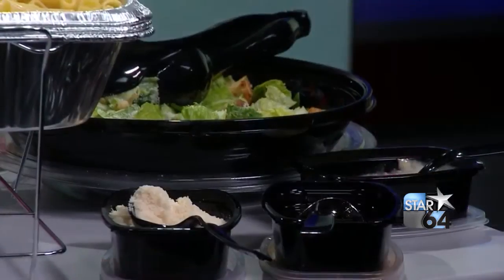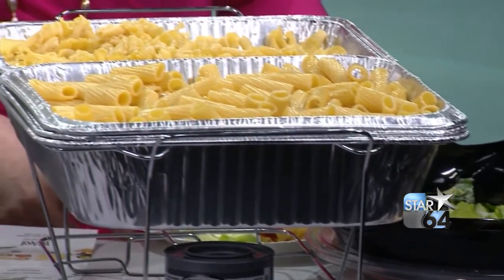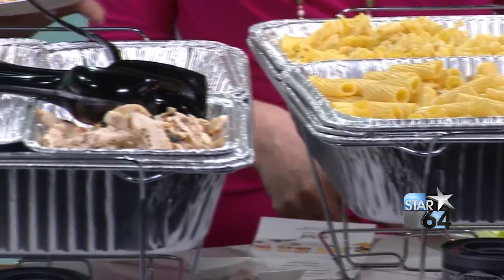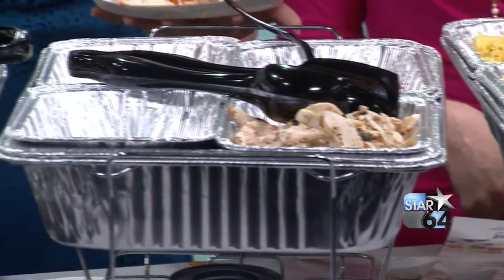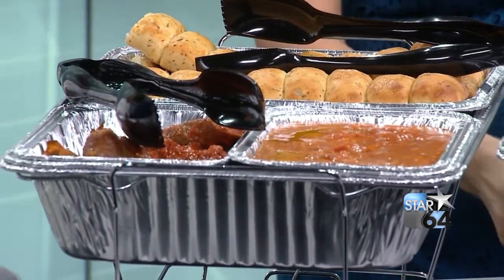We're also offering dessert with your buffet — that'll be additional — but we're offering tiramisu and cheesecake as well. This is great because if you have vegetarian friends, they're covered with the pasta and the Alfredo. If you have friends who love meat, you've got the Italian sausage. You don't have to do anything, and when you go to the store you're spending a lot of money anyway, so why not let them do it? We're going to put the information on local12.com and maybe the Alfredo recipe if he'll share it.